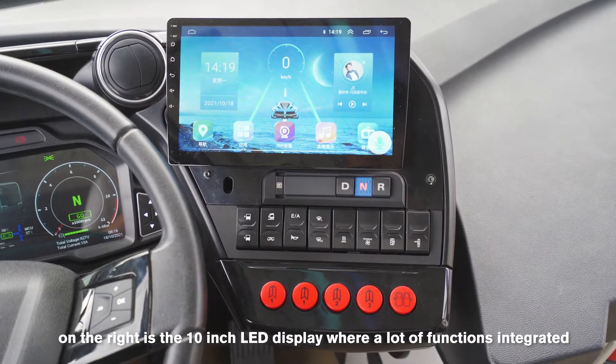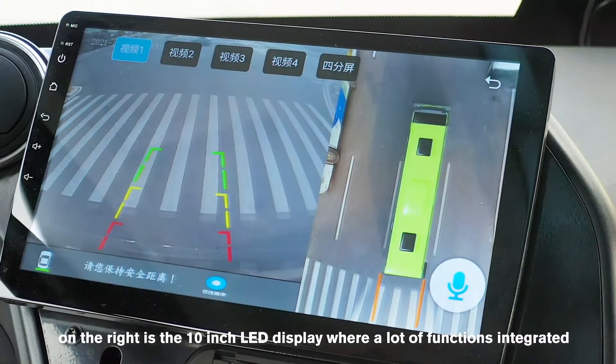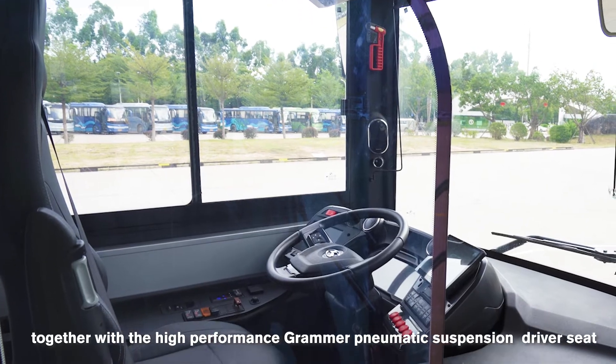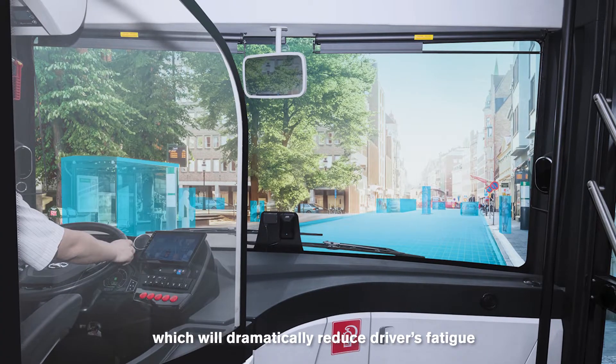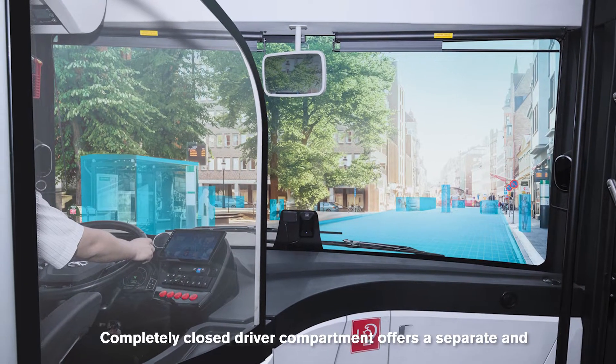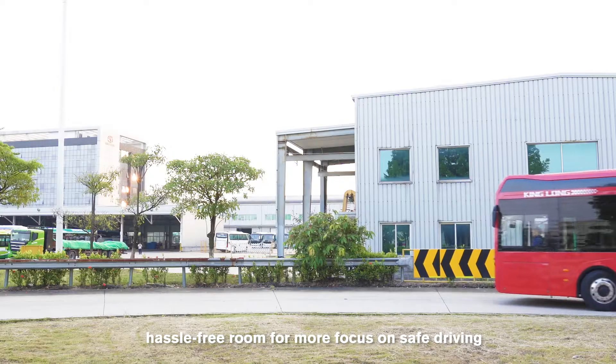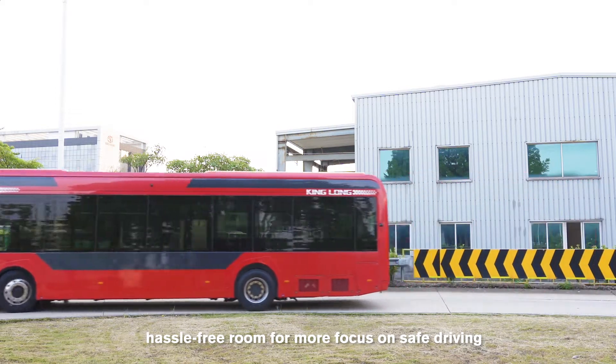On the right is a 10-inch LED display with many functions integrated. Together with a high-performance Grammer air-dampened driver seat, which will dramatically reduce driver fatigue. A completely closed driver compartment offers a separate and hassle-free room for more focus on safe driving.